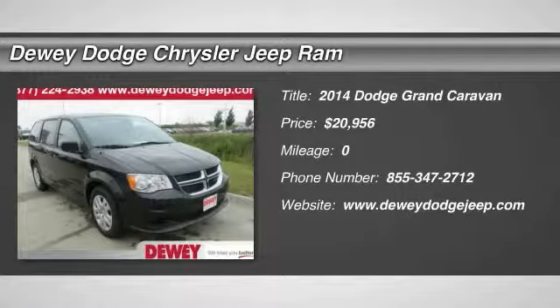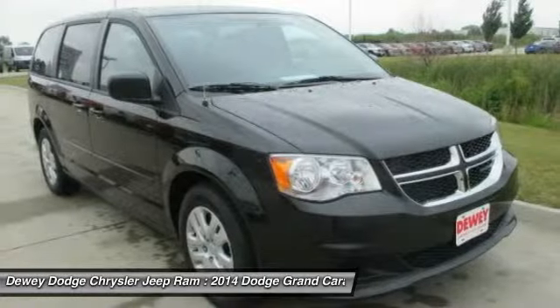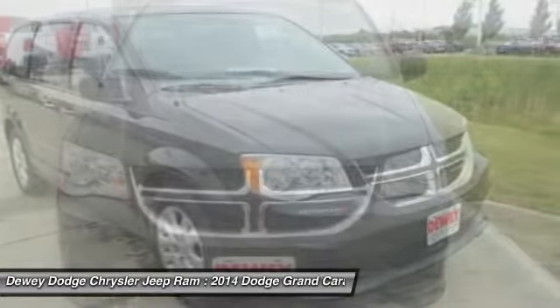The 2014 Grand Caravan. The Dodge Grand Caravan received the government's highest front and side crash rating of five stars.